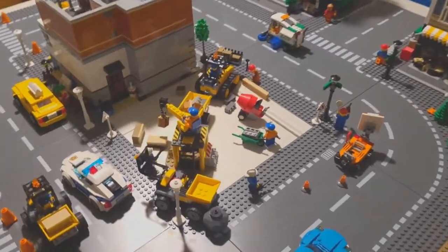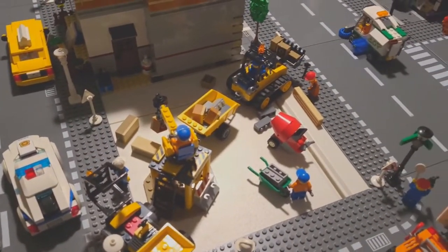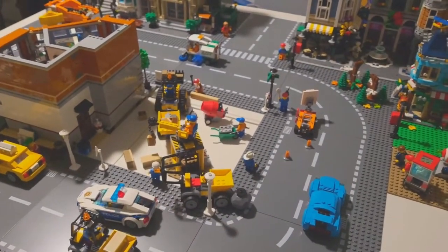And then here, right in the middle of the city, you can see that the construction crew is almost finished clearing out this area for our next expansion, which will be coming next week. Very exciting.